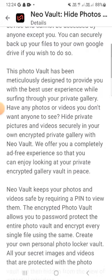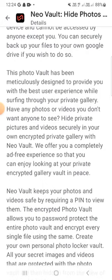This photo vault has been designed with major quality to provide you with the best user experience while browsing through your private gallery. If you have any photos and videos you don't want anyone to see, you can hide private pictures and videos securely in your own private gallery.